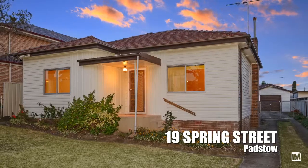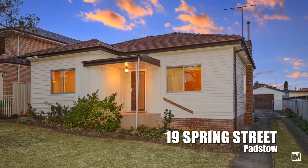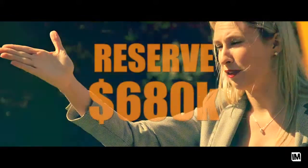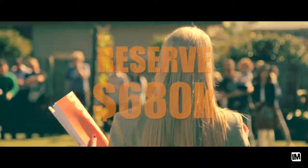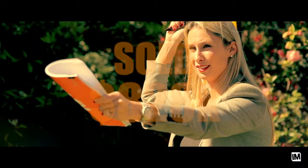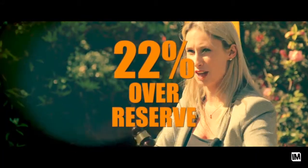I also had a great auction for LJ Hooker at Padstow. It was 19 Spring Street in Padstow. We had 12 registered bidders, so not quite as many. We still had a reserve of $680,000 and it ended up selling for $828,000 — that was $148,000 over reserve, or 22%. How about that auction you did for Ray White Thornlea?